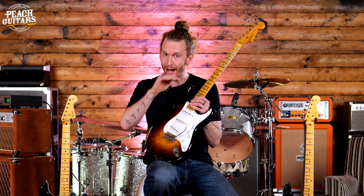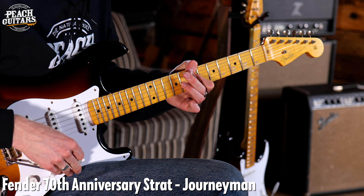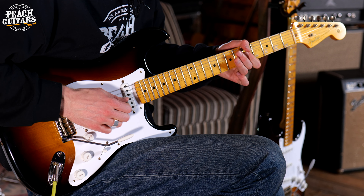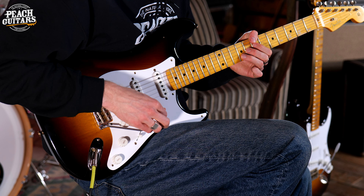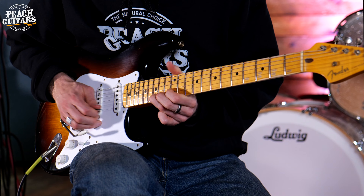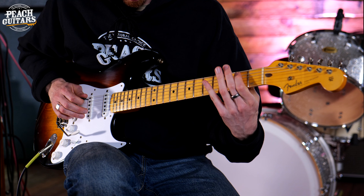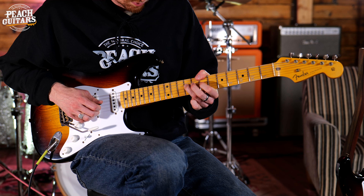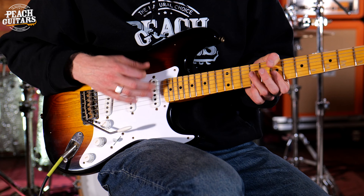Some appointments on these guitars that make them specific to '54 are the disc string tree. The neck is a single piece quarter-sawn maple with a 7.25 to 9.5 inch radius, so it's got that vintage feel but modern playability up high — no string choking on your big bends. Also, the shape of the volume and tone controls are a little bit narrower on the dial and slightly taller. We've also got the ABS shape for the vintage style — in the '54 they were made from Bakelite with beautiful rounded edges — and this guitar features that, as well as the hand-wound '54 custom shop pickups.